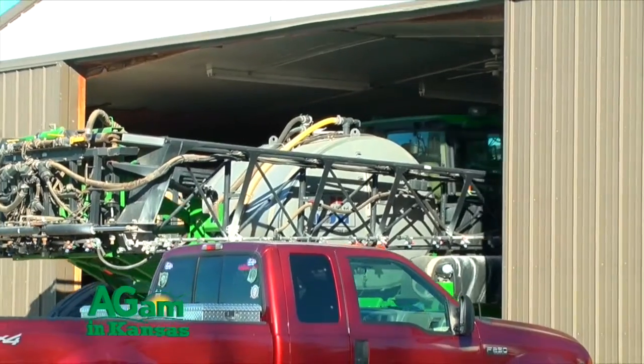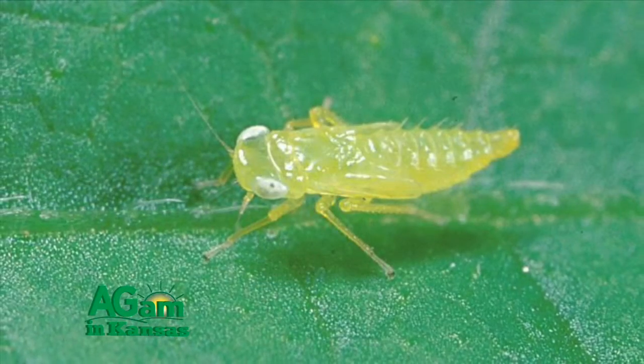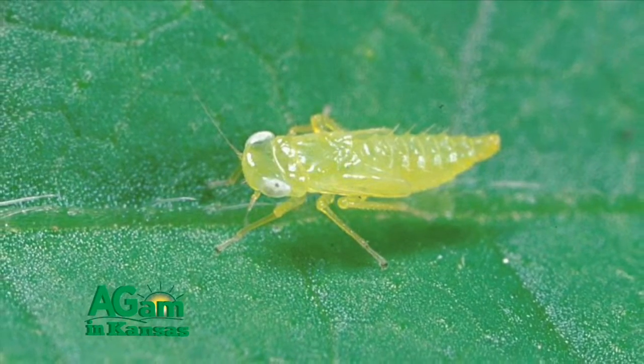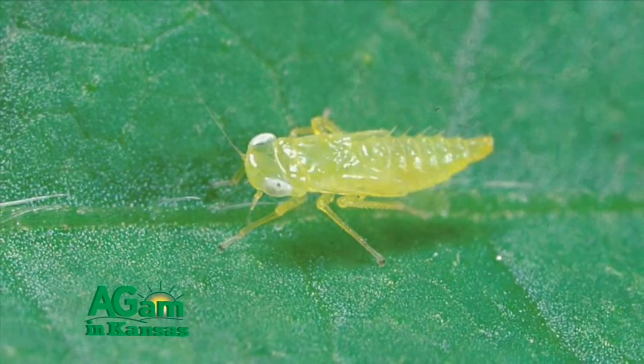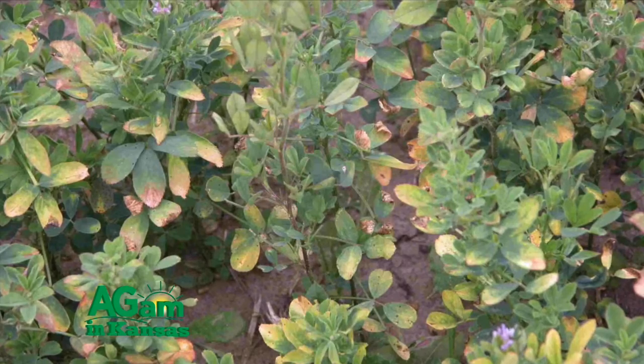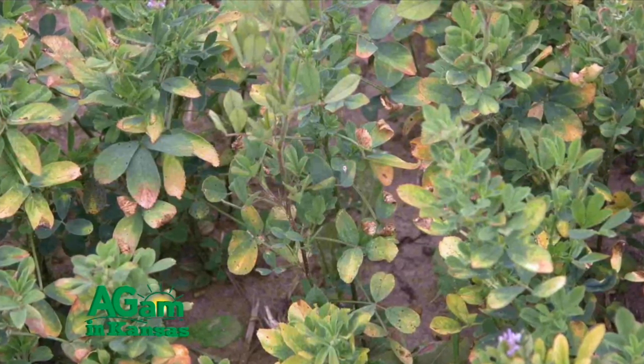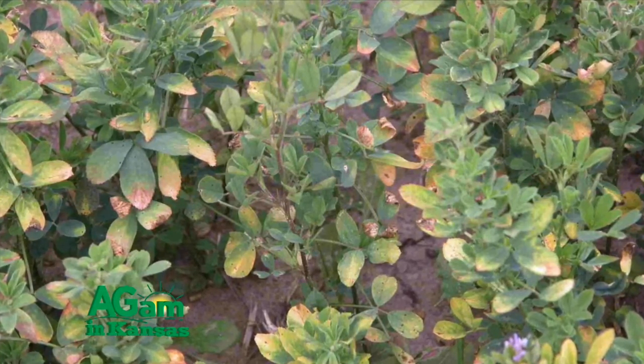Quick thoughts on the other pest that is typically a problem for us? The other pest I consider year after year is potato leafhopper. That's an insect that I don't think gets enough credit for as much damage as it does. It can cause damage two different ways: number one, it sucks the juice out of the plant; number two, it introduces a toxin into the plant and can cause what we call hopper burn, which is a yellowing of the leaves.